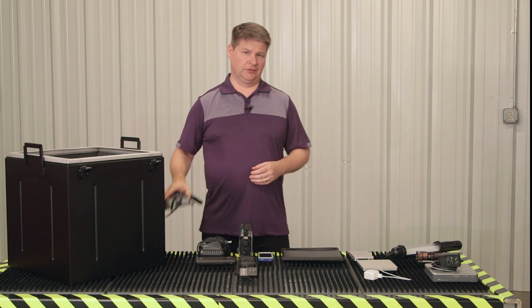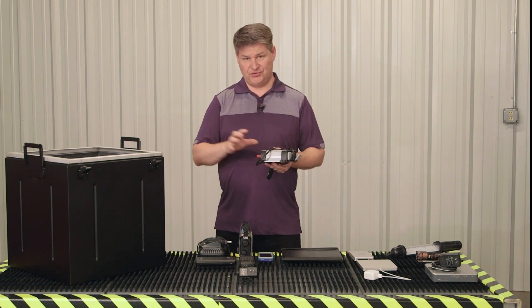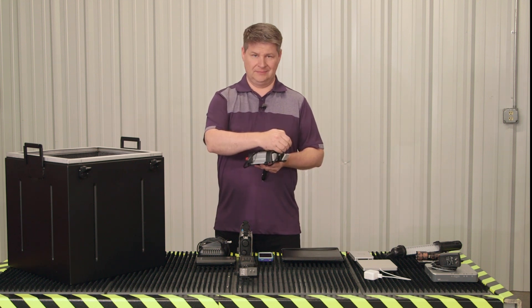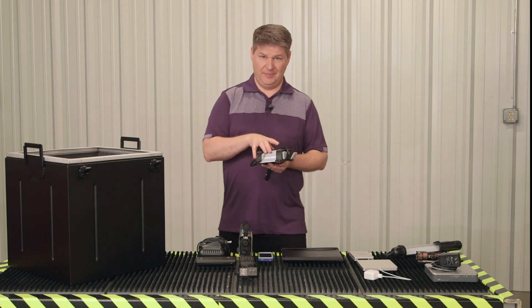Next on the list is the inverter. An inverter will allow you to convert the energy stored in batteries, collected by the solar panel, from DC current over to AC current. In order to do that, you need electronics in this inverter, and that inverter needs to be protected as well.